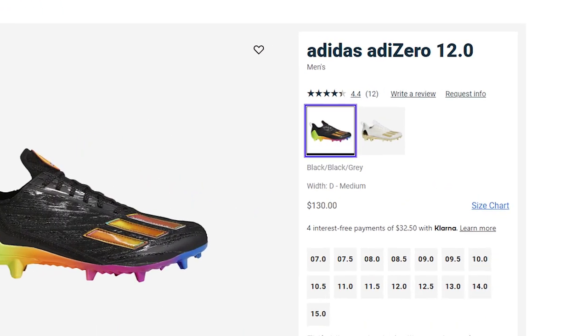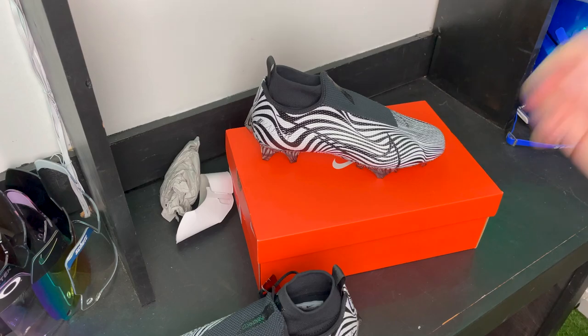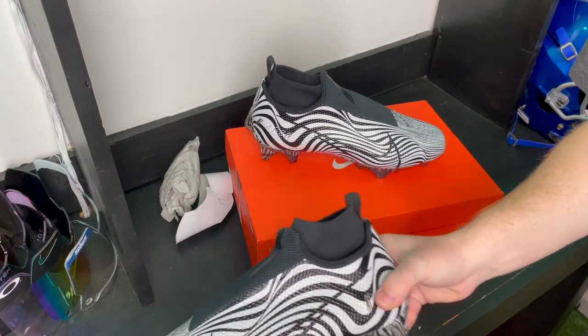These cleats look pretty cool and come in a lot of different colorways to match your team. They're built for straight-line speed, and they'll cost you $120, or $130 for some of the cooler colorways. Coming in at number three, we have the Nike Vapor Edge 360 Pro, which was number two on my list last year — it's definitely moved down a spot, but it's still one of the best and most complete football cleats out there.